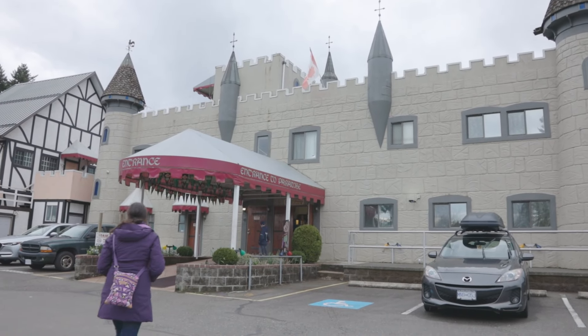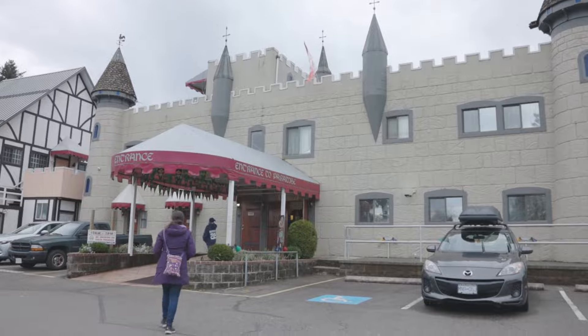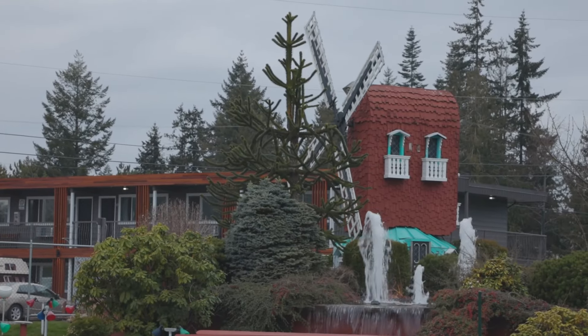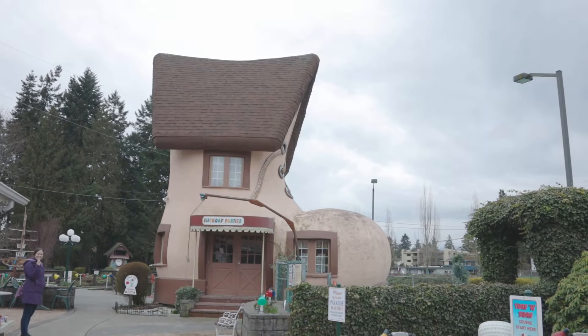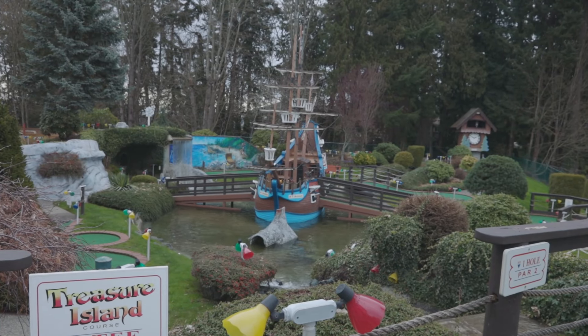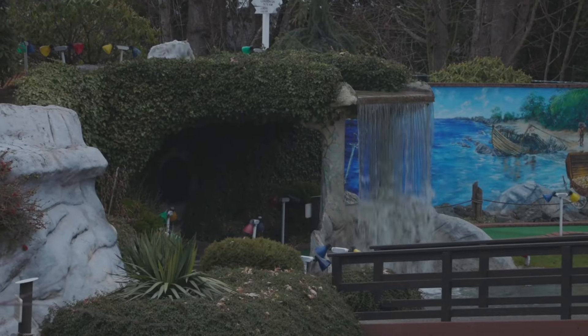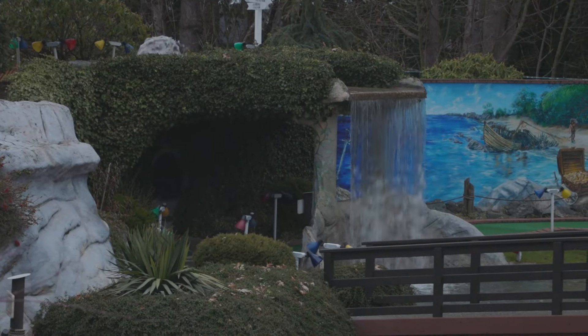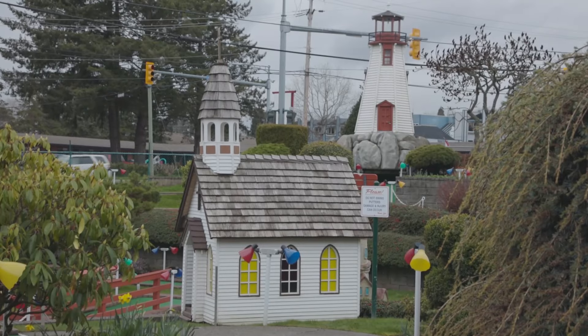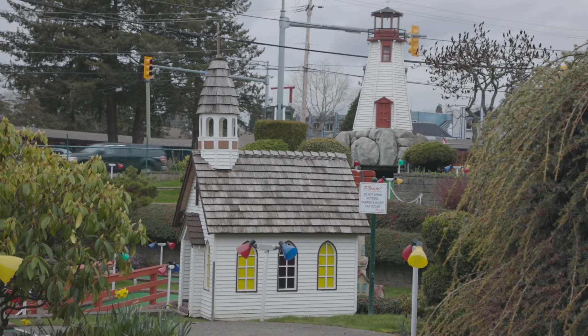The fourth thing we decided to do — we didn't actually end up getting to do it, but I got some footage of the mini putt before it started to rain. We were waiting for a lineup inside to clear. Apparently this is the place to go for ice cream, because even though it wasn't the nicest day there was a big lineup. By the time the lineup died down it started raining too much and I didn't want my ice cream to melt, but you can go there and play mini putt — it looks like a lot of fun.